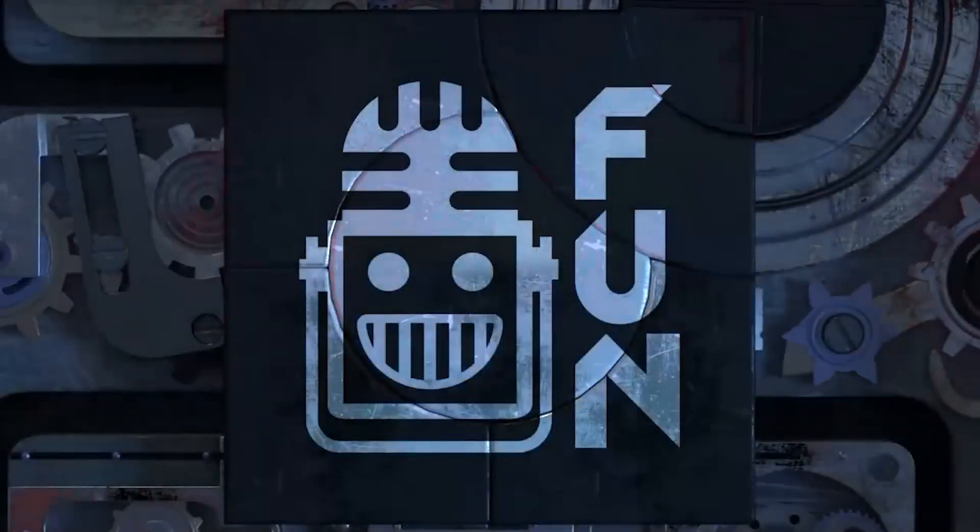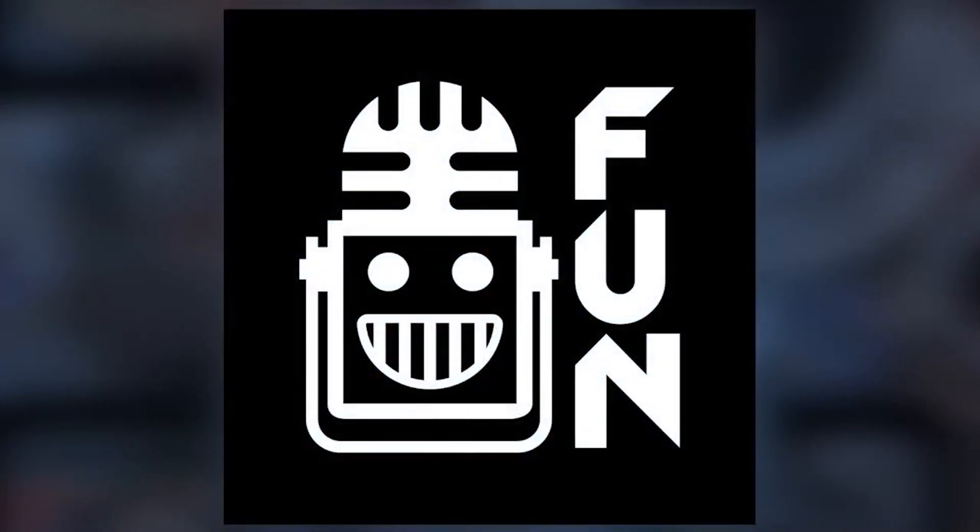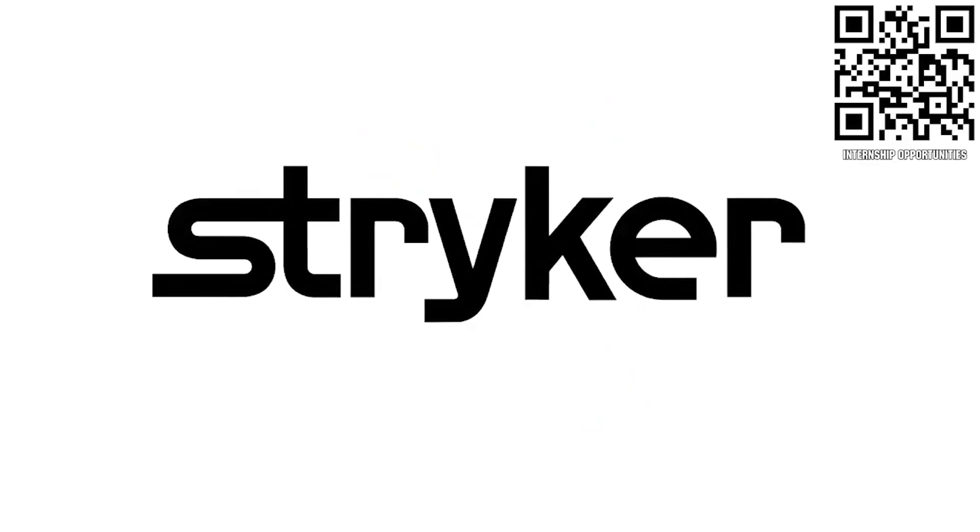Your destination for FIRST content, updates, and gaming. Welcome to the farm. First Updates Now, supported by Stryker Careers.